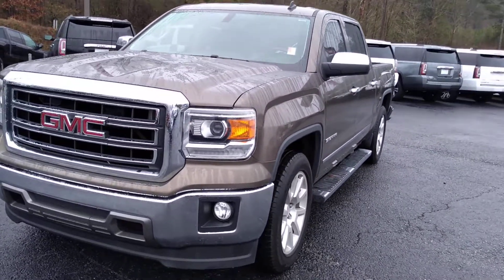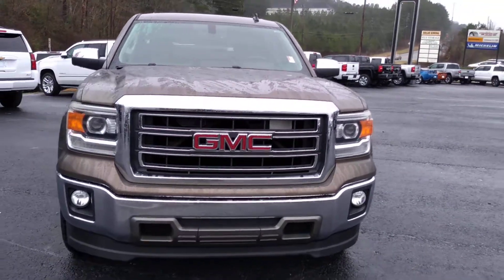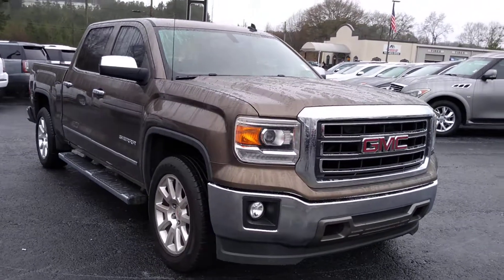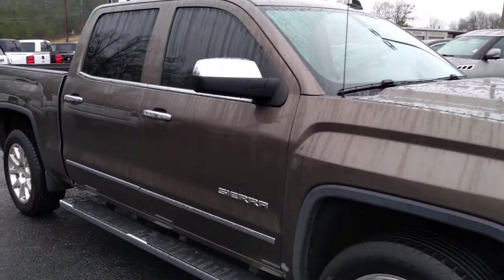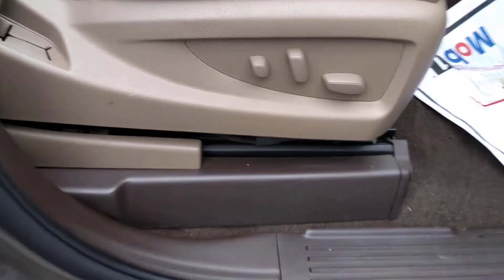Hey, this is Brian here with Jimmy Britt Chevrolet in Greensboro, Georgia, just making you a quick video of this beautiful 2014 GMC Sierra. You have this beautiful bronze exterior, alloy wheels, chrome assist steps, dual power seating with the lumbar support, and the tan leather interior.